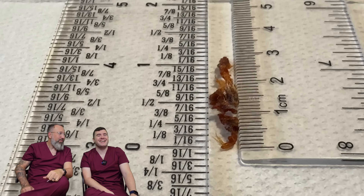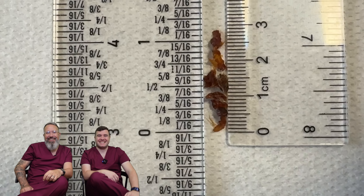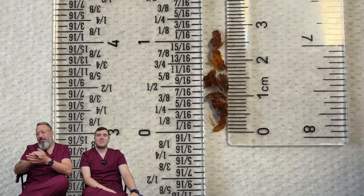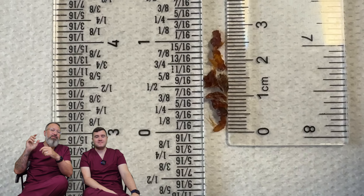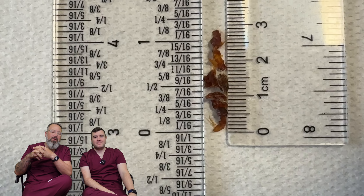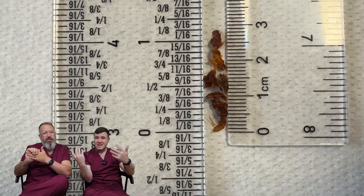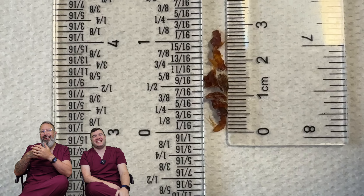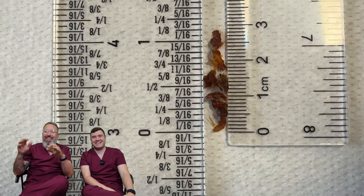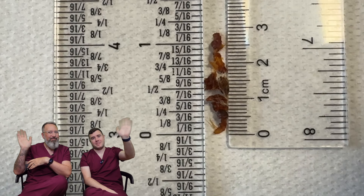One and one-eighth of an inch — three centimeters. Thanks for watching the video today. If you enjoy the videos, don't forget you can like, share, follow and subscribe. If you thoroughly enjoy them you can also consider becoming a member of the channel to see even more videos. As always, take care of yourselves, take care of your ears, and take care of one another. Myself and the lovely Mr. Taylor-Green — we'll see you again real soon. Bye everybody!